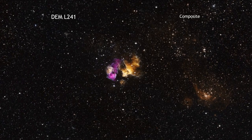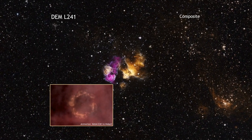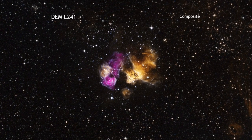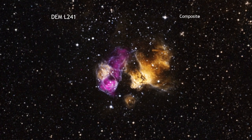When a massive star runs out of fuel, it collapses and explodes as a supernova. Although these explosions are extremely powerful, it is possible for a nearby star to endure the blast. A team of astronomers using NASA's Chandra X-ray Observatory and other telescopes has found evidence for one of these survivors.